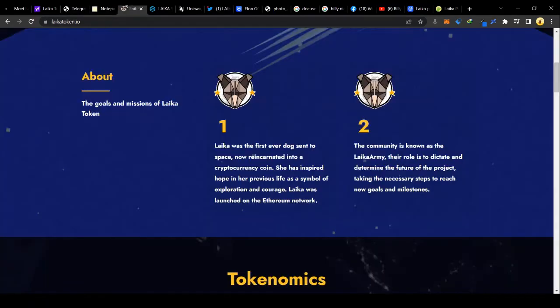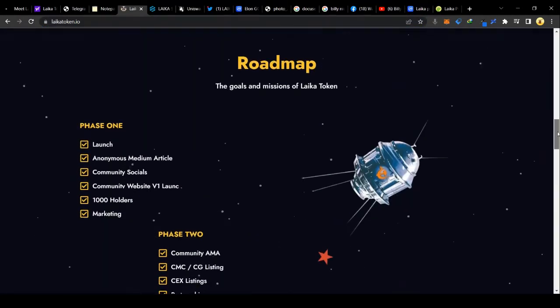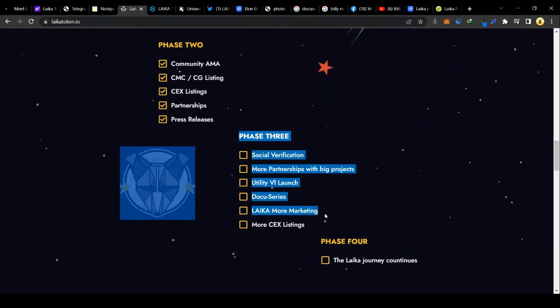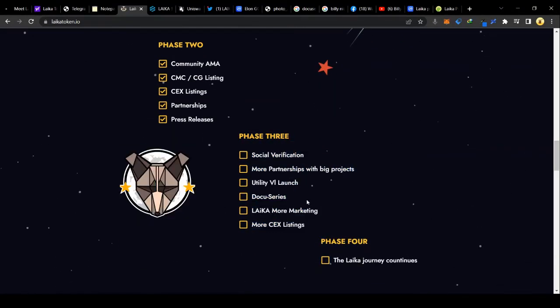Back to the website — it's leicatoken.io. You can see the roadmap on there, and we are currently at phase 3. There is also going to be a docu-series.